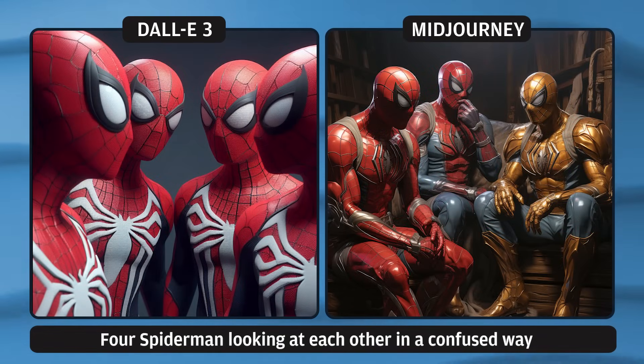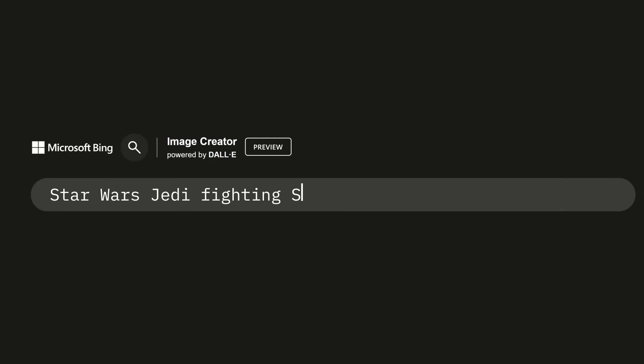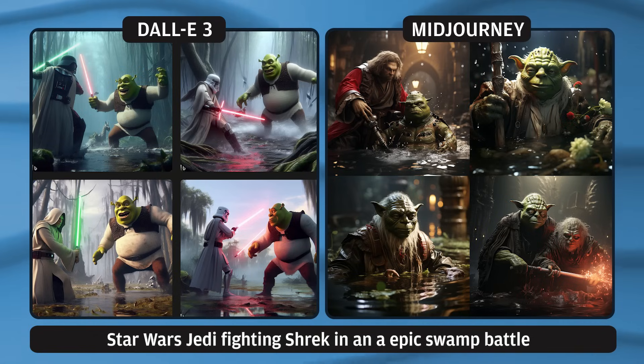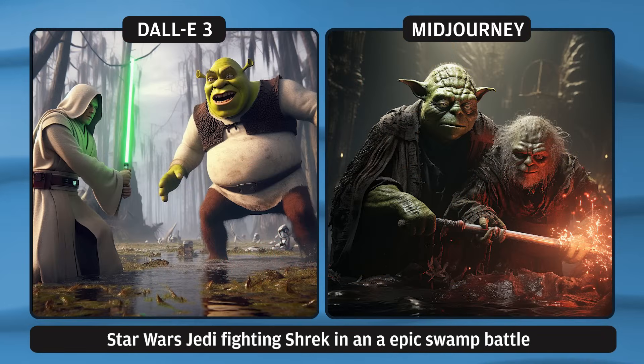Let's do another one: 'Star Wars Jedi fighting Shrek in an epic swamp battle.' This is too funny. You literally have a Jedi fighting Shrek — it is too good. And Mid Journey? It just made like a weird Yoda. I'm kind of disappointed, very underwhelmed with Mid Journey.